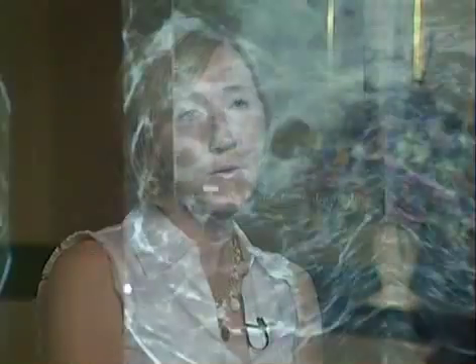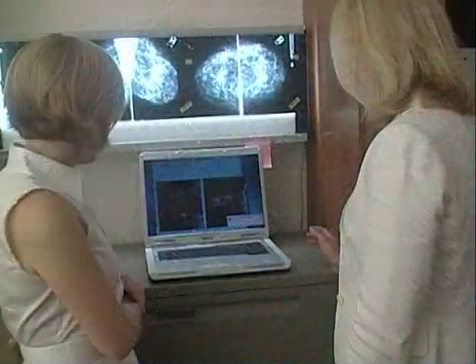Patients that will most benefit currently with breast MRI are patients that are, number one, newly diagnosed with breast cancer. That's to help evaluate the extent of the disease, which mammography can underestimate.